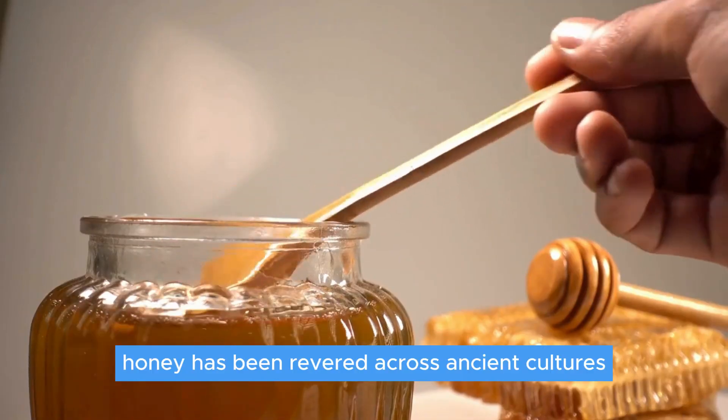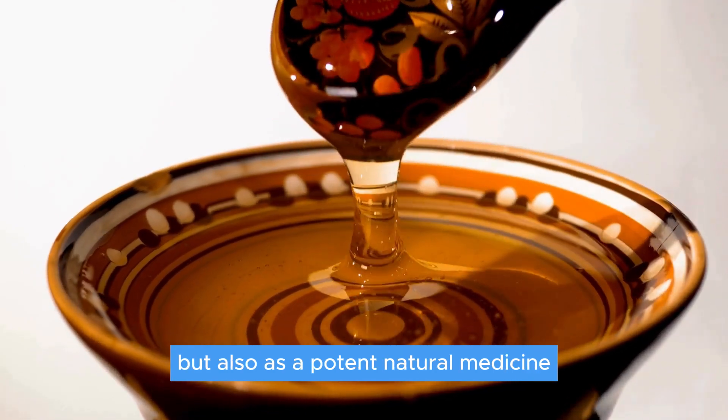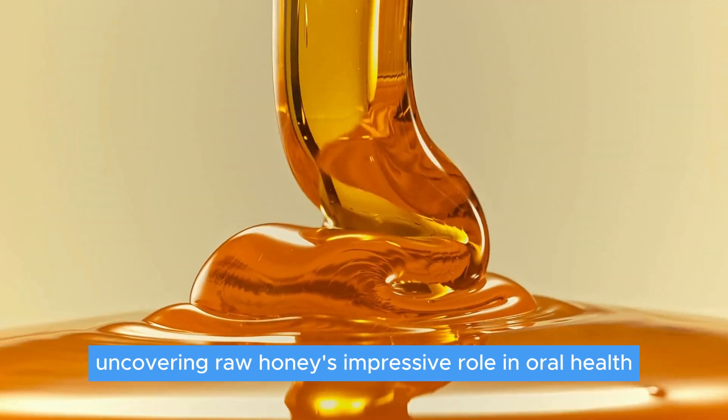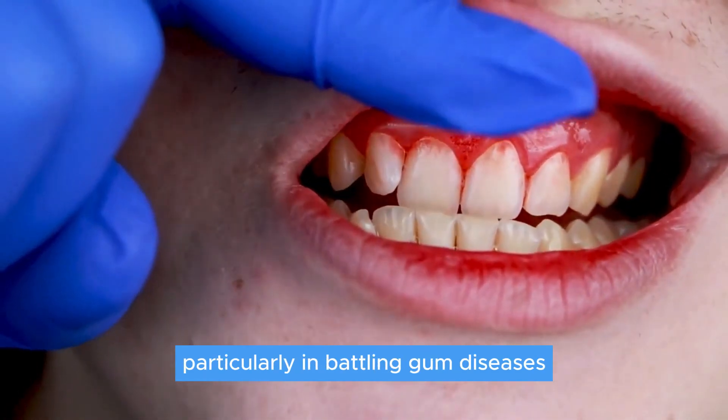Honey has been revered across ancient cultures, not just for its delightful taste, but also as a potent natural medicine. Fast forward to today, and science is catching up, uncovering raw honey's impressive role in oral health, particularly in battling gum diseases.